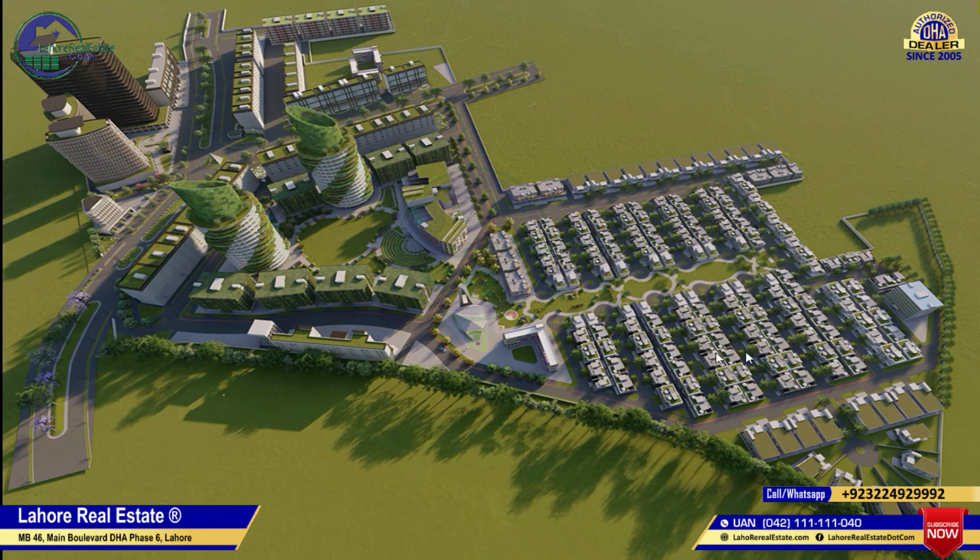This area covers the residential blocks which we have shown you previously. This area is coming from the high-rise buildings zone which will provide you with high-rise buildings. As you can see, the master plan has been designed for absolutely beautiful reasons. This area is between the residential blocks and the buildings.